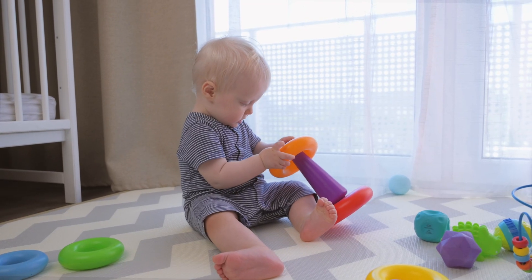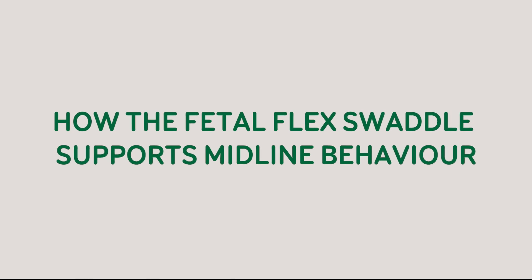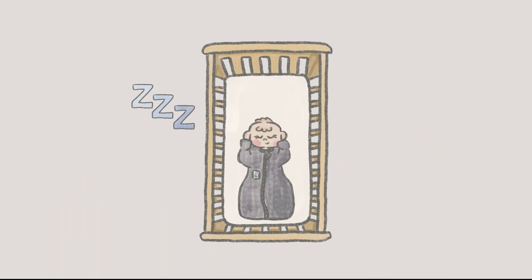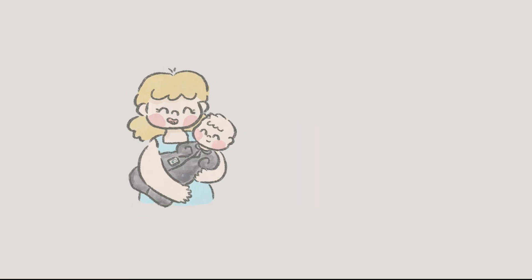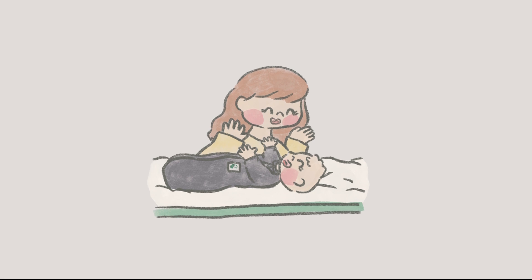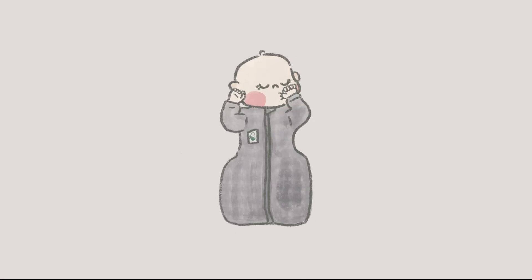How the Fetal Flex Swaddle supports midline behavior: newborns spend most of their time sleeping, so it's essential that the swaddle they use not only promotes restful sleep but also supports their growth and development. The Fetal Flex Swaddle is the only swaddle designed to do both.